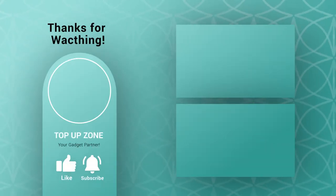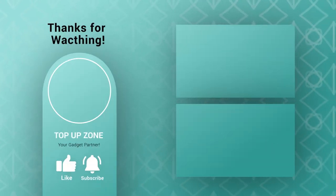Thanks for watching this video. Like, comment, and share with your friends if you have found this video helpful. Subscribe to our channel if you want more videos like this.